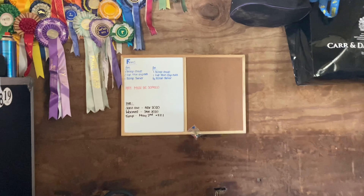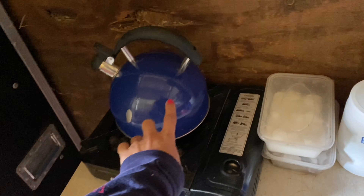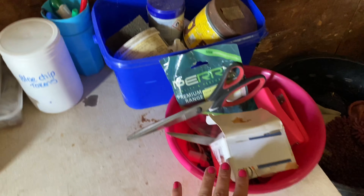My new tea area with my whiteboard — all my stuff. Generator for shows, gas kettle, tea, sugar, all my Blue Chip tokens that I keep, pens, tack cleaner box, and some random stuff.